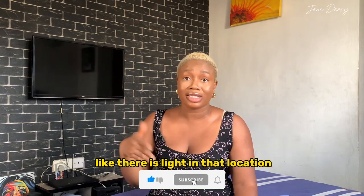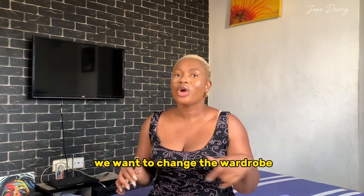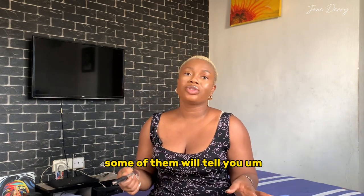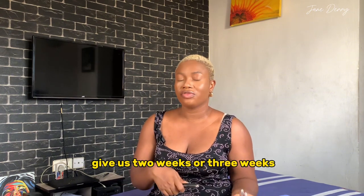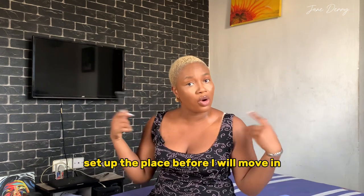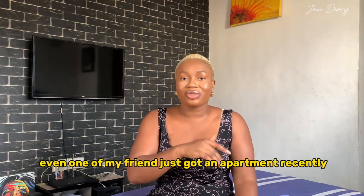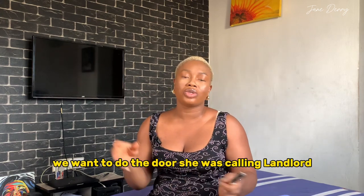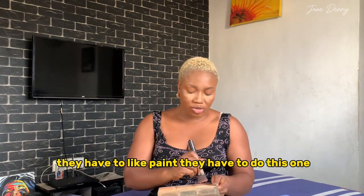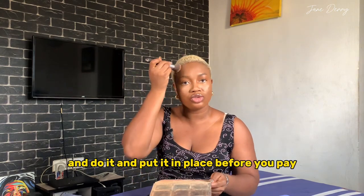If they want to set up the place — change the wardrobe, do renovations — make sure they do all of it before you pay. Some will say 'give us two to three weeks after you pay.' There was an apartment I was going to pay for and they wanted me to pay two years upfront just to set up the place before moving in. One of my friends just got an apartment and the landlord kept calling about renovations — painting, fixing things. Make sure everything is done and in place before you pay.